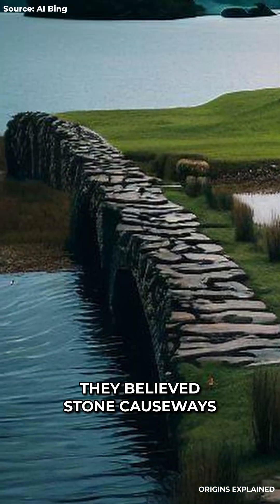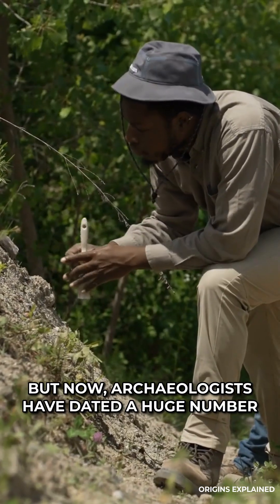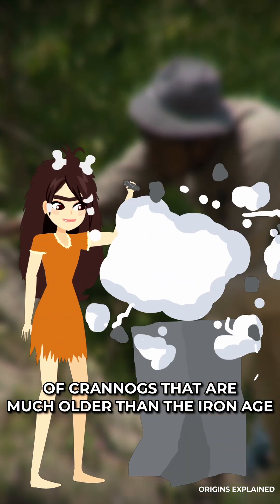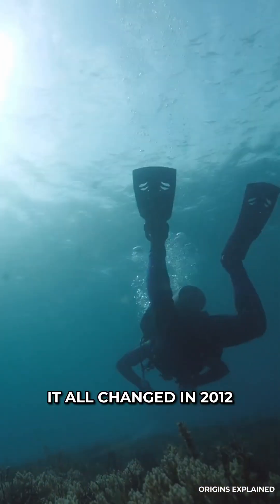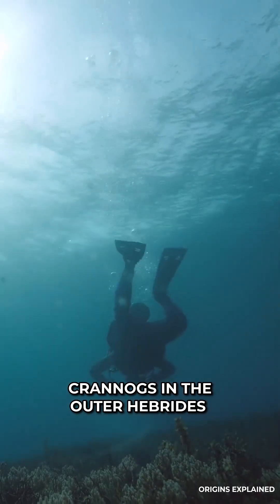They believed stone causeways had been built to reach dwellings in the middle of dozens of lakes. But now, archaeologists have dated a huge number of Cranogs that are much older than the Iron Age. It all changed in 2012, when a diver found pottery in the water around Cranogs in the Outer Hebrides.